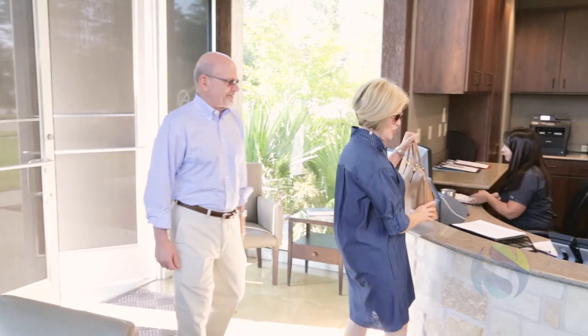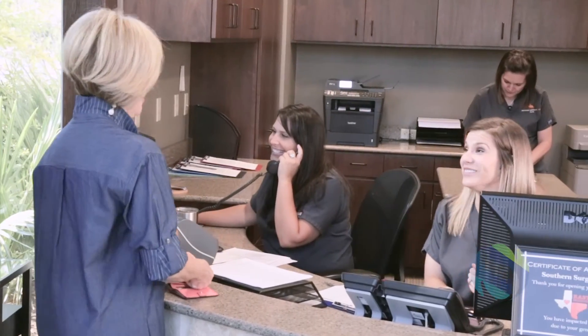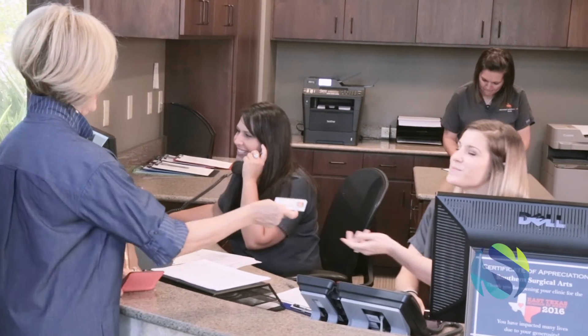If you are interested in learning more about full arch restoration, we encourage you to call our practice and schedule a consultation. Often, you walk in with an unfortunate dental situation and leave with an entirely restored smile after treatment.